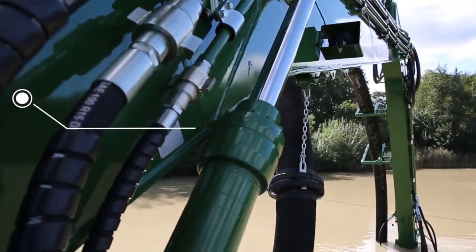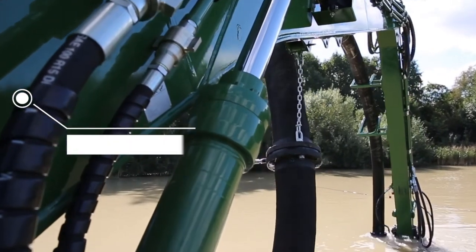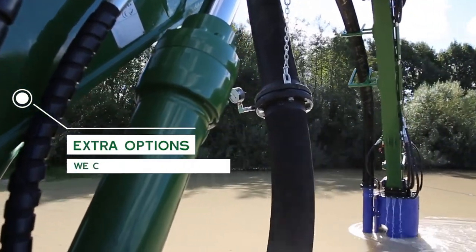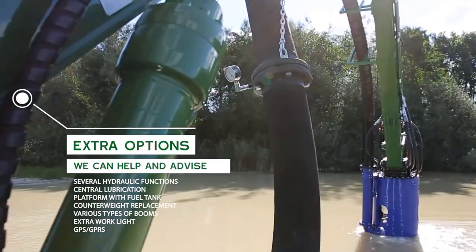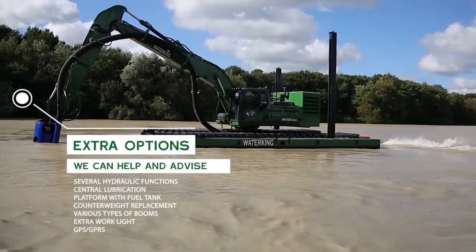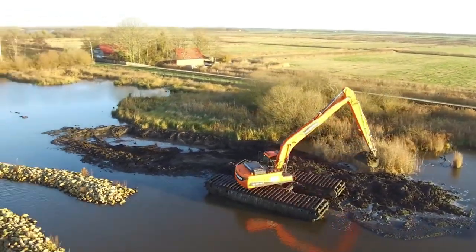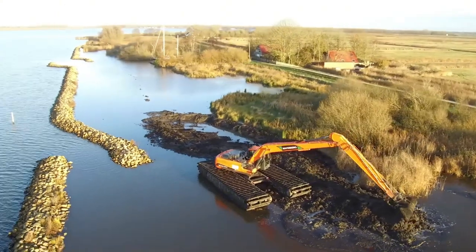With the inclusion of a dredging pump and hydraulic power pack — an extensive attachment operated from the cabin — the WK 400 has the capability of being used as a full-fledged cutter suction dredger for navigation channel and port development maintenance.